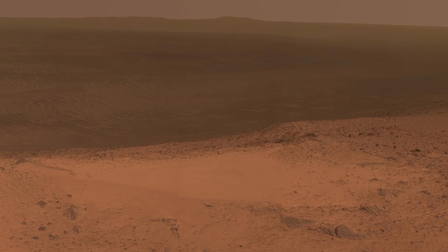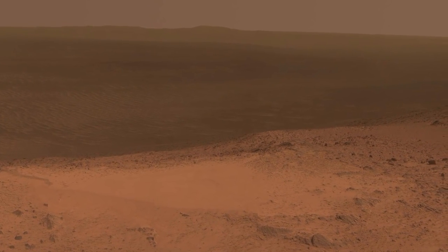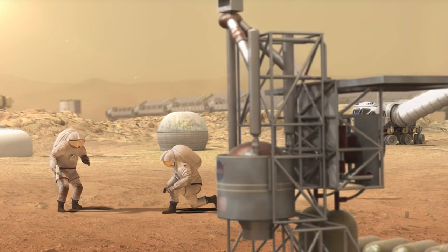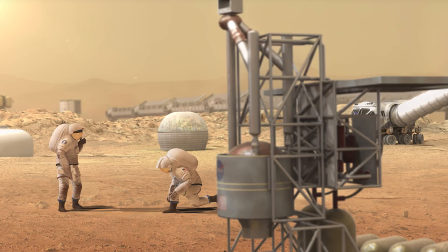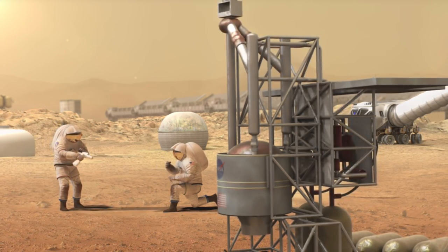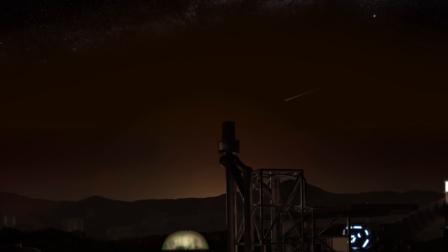NASA is currently designing approaches to explore Mars with an emphasis on a pioneering approach similar to the Lewis and Clark expedition, where we set forth to expand human presence in the solar system. In order to enable a permanent human presence on Mars, we need to know if humans can survive as a species in new environments.